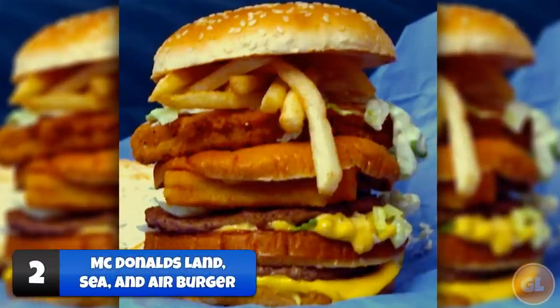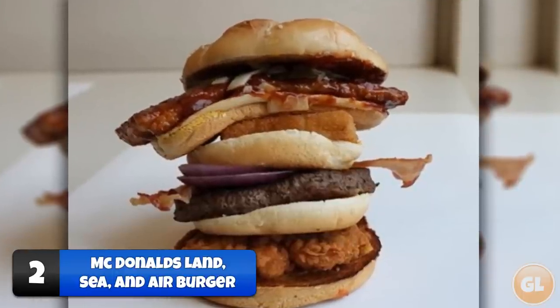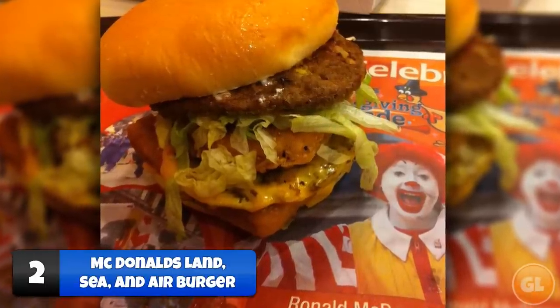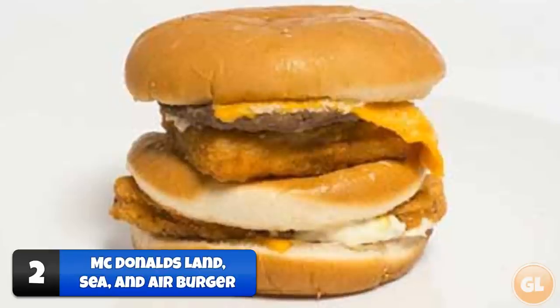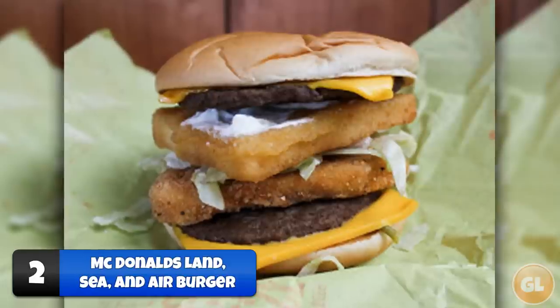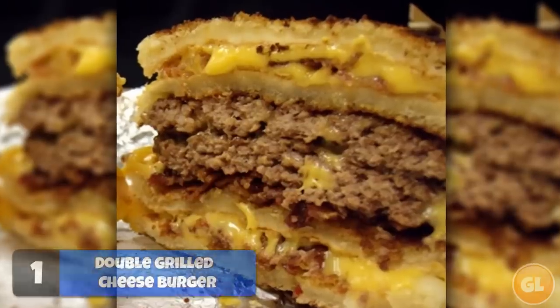Number 2: Land, Sea and Air Burger. The land, sea and air burger is one of McDonald's more well-known secret menu items. This burger is filled with proteins from the land (beef), sea (fish), and air (chicken). You order a Big Mac, a Fillet-O-Fish, and a McChicken all at once, then put the McChicken and Fillet-O-Fish patties inside the Big Mac along with however many buns you want — and there you have it.